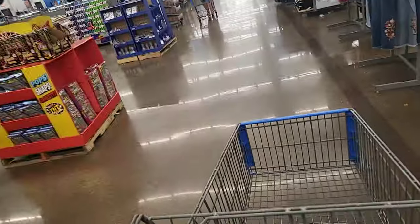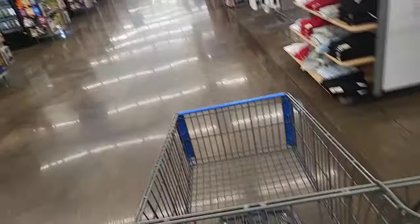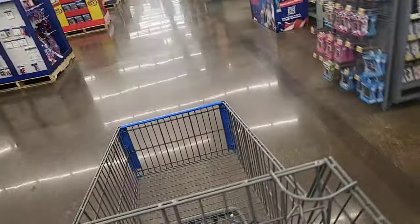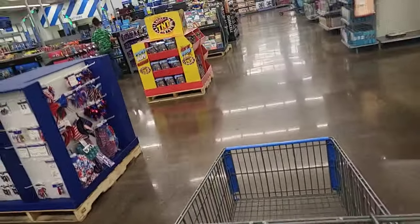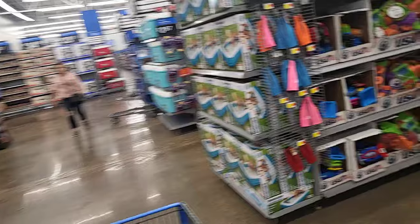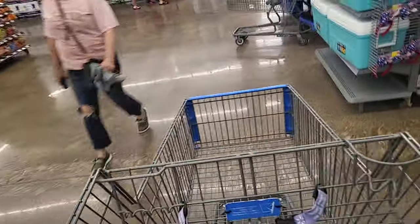Welcome back to the channel - we are in Walmart this evening. Haven't been here in a while, not even sure what they might be waiting on. There weren't very many Hot Wheels the last time I was here, but that was probably over a week ago. I've been out of town and just got back a couple days ago, so let's go see what we can find.